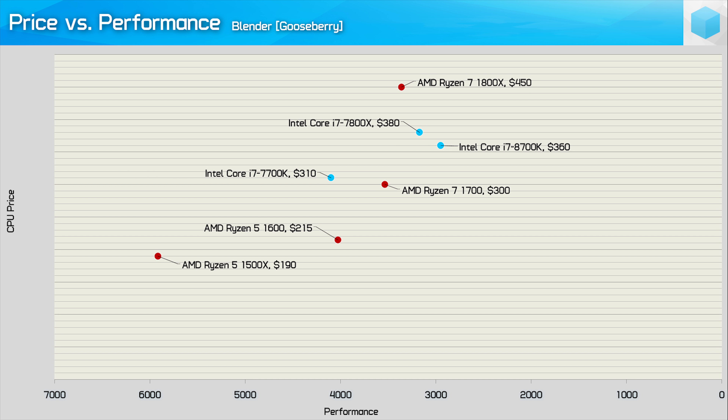For the extreme Blender workload, the 8700K does very well. Again, it's 20% more costly than the R7-1700, but it's also 20% faster out of the box. In terms of value, the R5-1600 is still the best option, but to get anywhere near the stock 8700K, you'd have to overclock it to at least 4GHz. So Intel puts forth an extremely compelling option here.